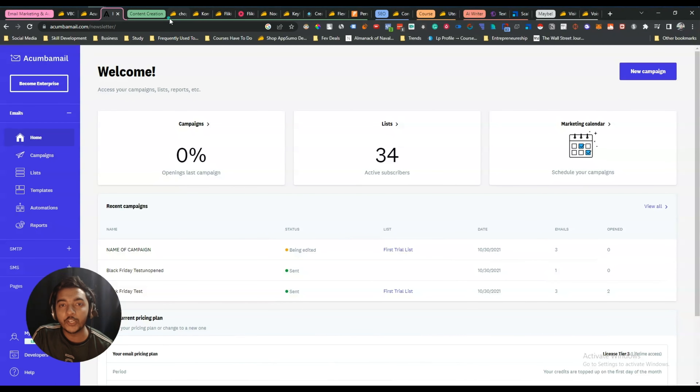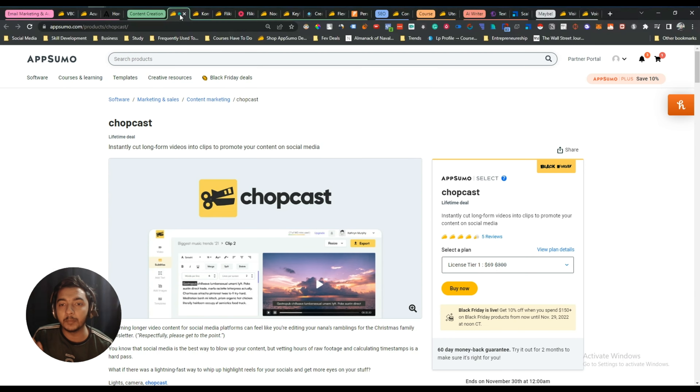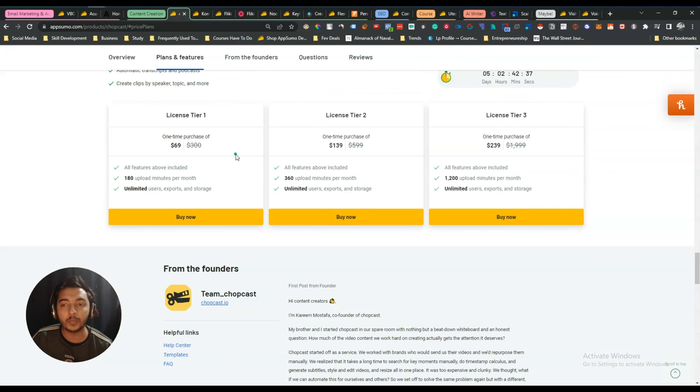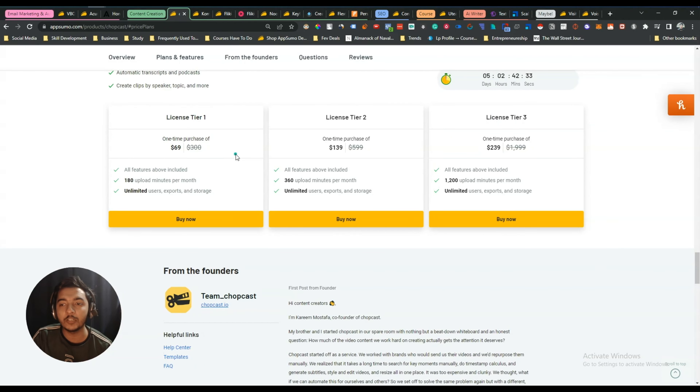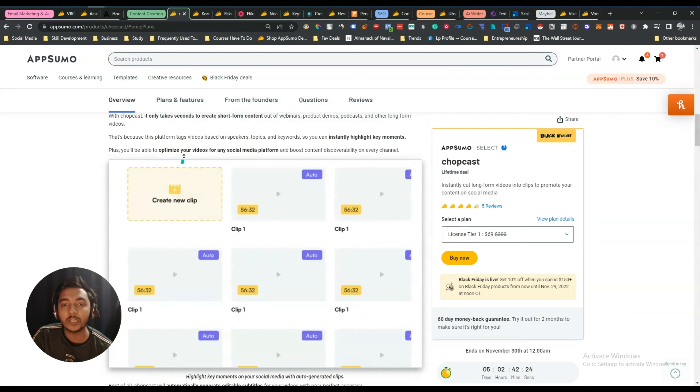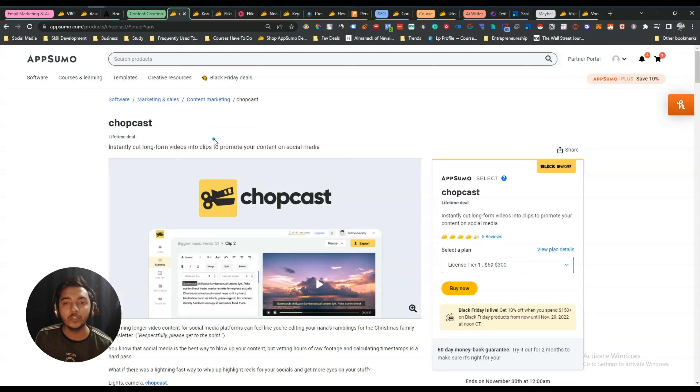I have a big plan for my content creation journey in the future. The first content creation tool I've chosen is Chopcast — I have already reviewed it on this YouTube channel. Chopcast is a tool that helps you create multiple pieces of content from one video, meaning you can repurpose your content using it.